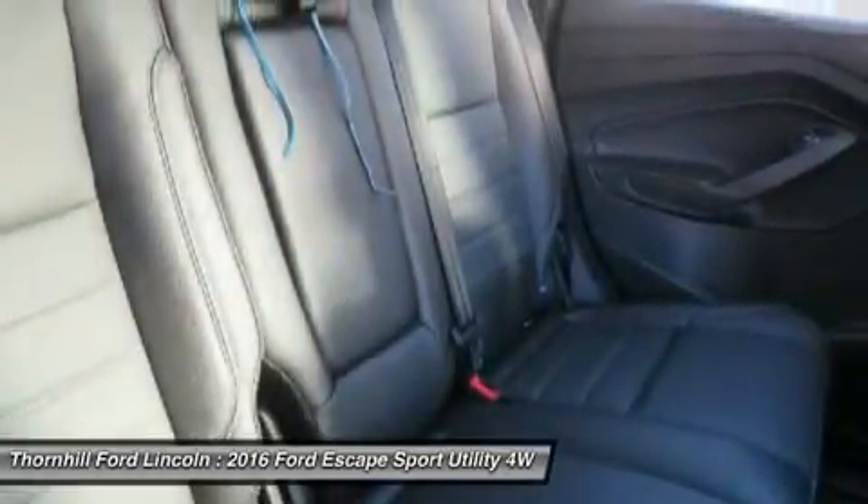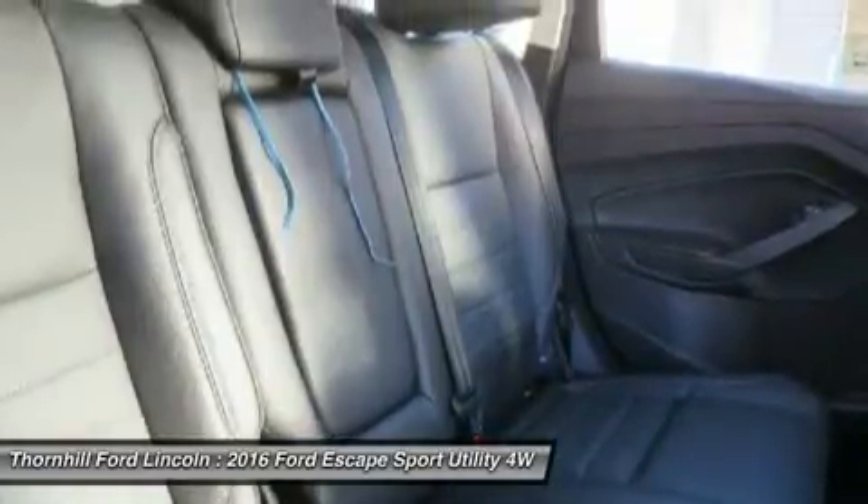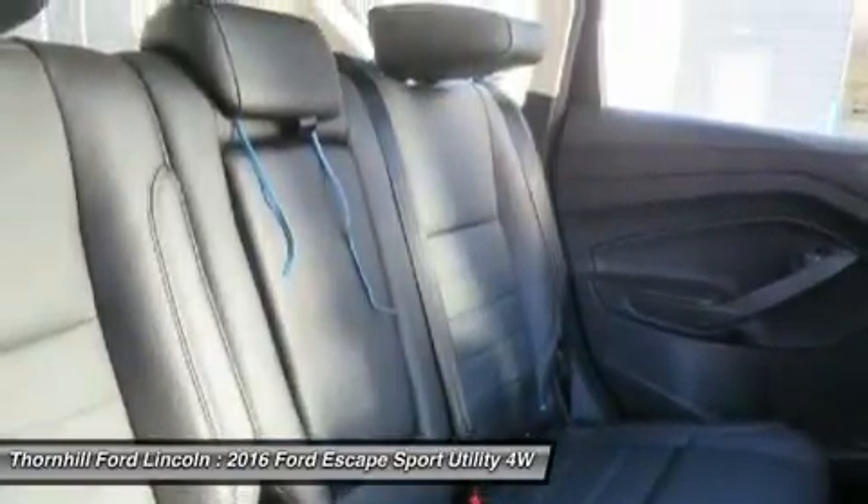In terms of safety, all models are standard equipped with front and rear anti-lock brakes, advanced track with roll stability control, and a rear-view camera.